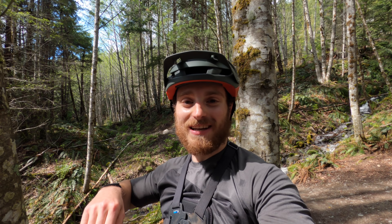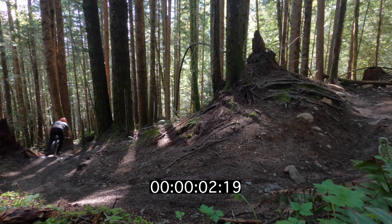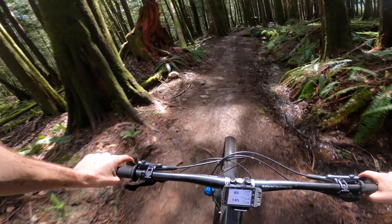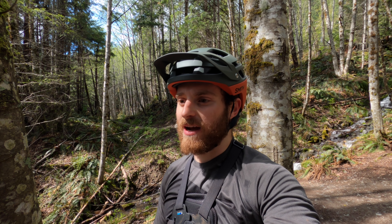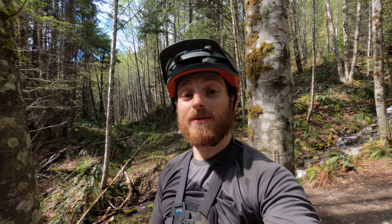Here we are at the top of Angry Midget. It's at speed. This pass is probably one of the most popular trails in Squamish besides Half Nelson, but more of a tech trail. I really like this trail. I've ridden it a ton of times, but today we're going to try to do something different.